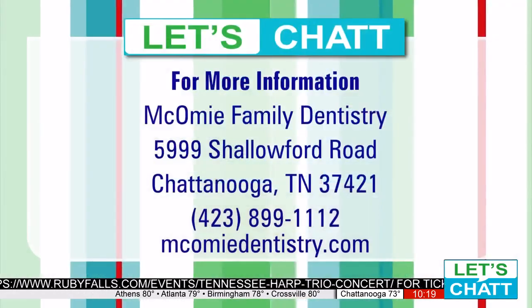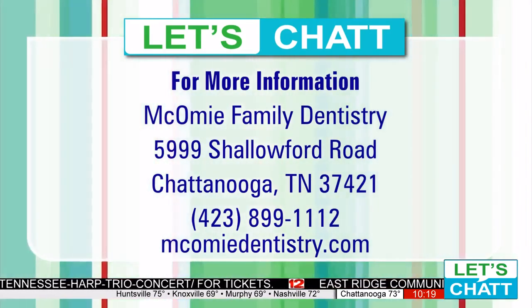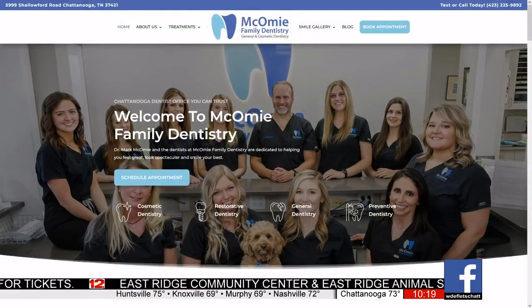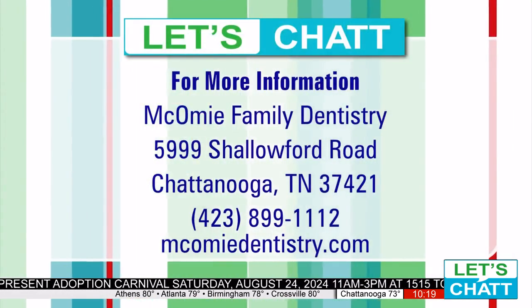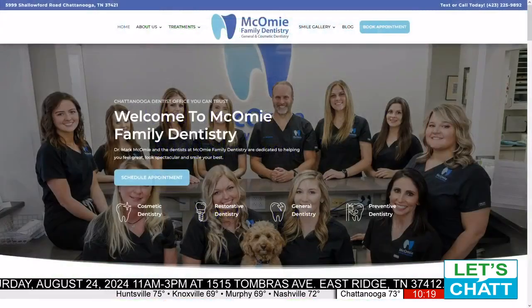Well, how can we schedule an appointment? Where are you located? We're located on the corner of 153 and Shalford Road, right where the car dealerships are, right on the corner where the on-ramp comes around the building. Come see us. They can go to McComeyDentistry.com — there's a contact us spot and you can book online, or you can give us a call at 899-1112. Thank you so much for coming on, Dr. McComey. So make sure you head on over to McComey Family Dentistry at McComeyDentistry.com for general dentistry or to have a whole new beautiful mouth created.